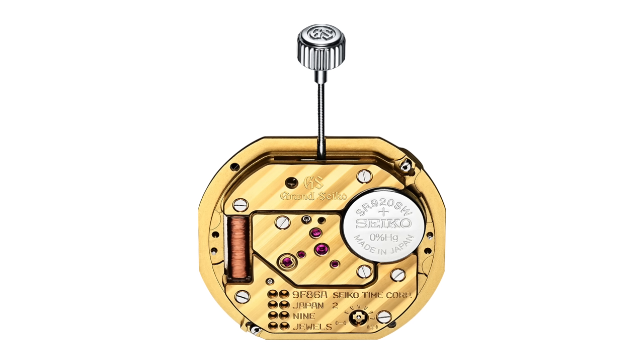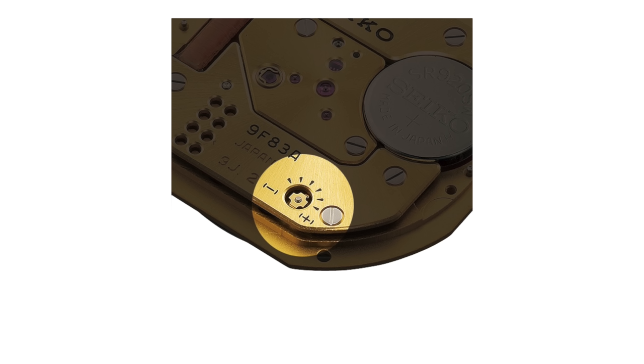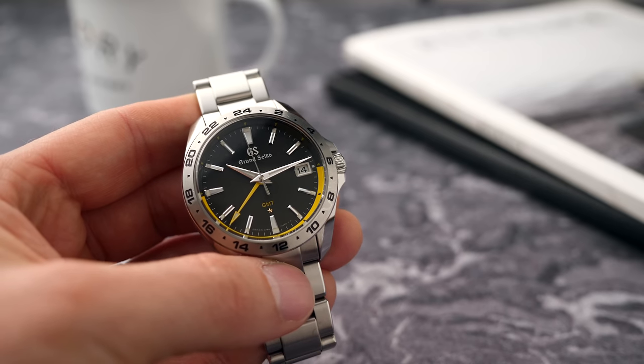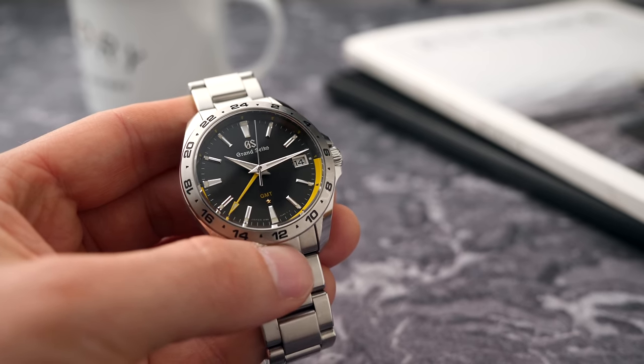Servicing a 9F movement isn't all that easy — it is quite special and complex — but it's also been designed so it doesn't really need to be serviced. You might want to regulate it, and you will need to change the battery. There's a little control on the movement to make regulation easier. The battery will last about three years, and Grand Seiko have made it so you don't have to send the watch back to them just to change it. They've hidden everything delicate inside the super sealed cabin, meaning you can open up the watch, access the battery, change it, and close it back up safely. The super sealed cabin holds the entire gear train in an airtight container — no air, no dust, no moisture.